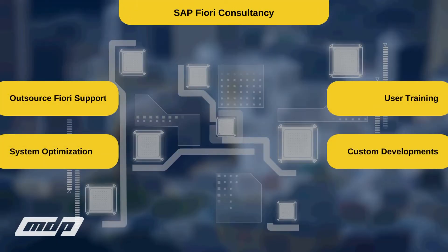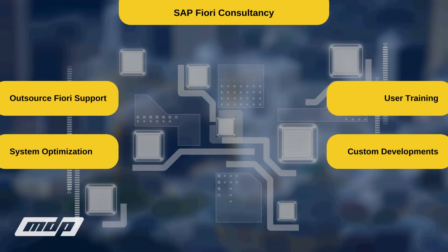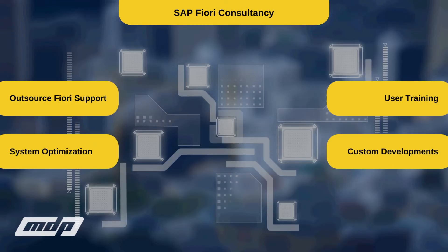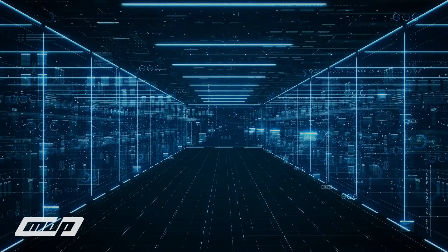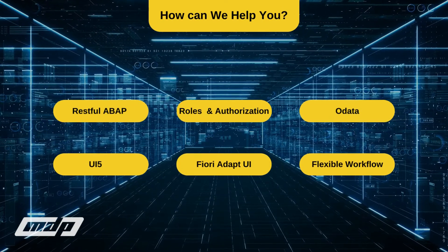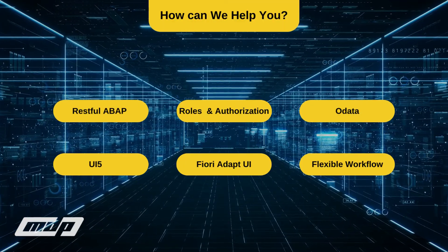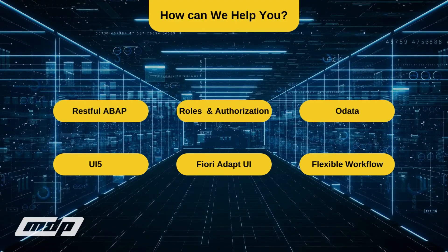As MDP Group, we provide services to our leading business partners in the country and abroad within the scope of SAP Fiori Consultancy, with our certified SAP Fiori consultants. You can contact us today to see how we can help you with SAP Fiori or another project that you might have. We hope to help you take your business to new heights!